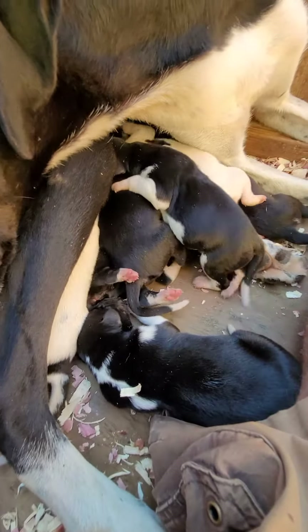Cut their dewclaws off at two days old. That helps working dogs get booties on their feet and it doesn't chafe and rub in the wrong spot. All working dogs should have their dewclaws cut off if possible. Don't have to, but we do it.